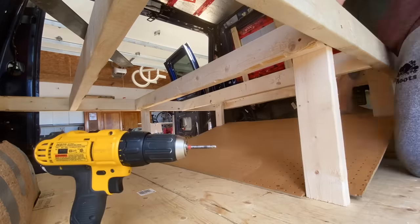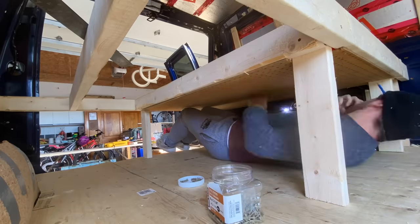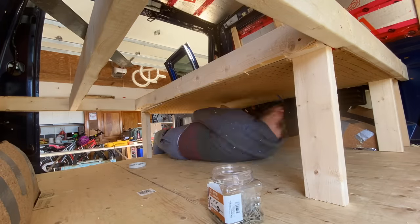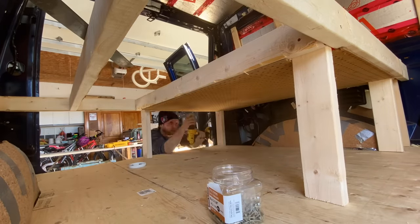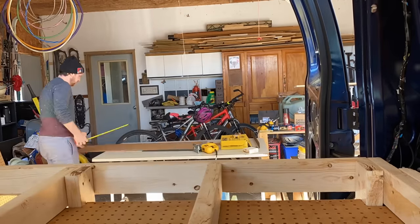Because a van is a unique shape, we didn't want to build the bed on the outside, bring it in, and realize we could have saved a little bit of space here or there. So we built the entire thing inside — kind of like a ship in a bottle — so that it fit to the contour of the van perfectly.